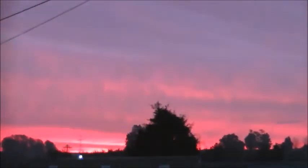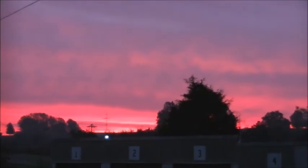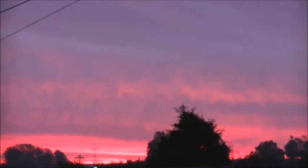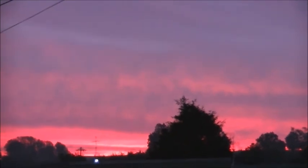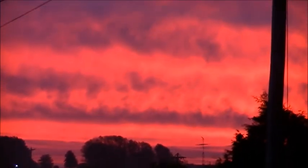Well hello everybody, this is Tim. I just want to give you a look at that beautiful sunrise this morning. Awesome. Beautiful, beautiful sunrise.